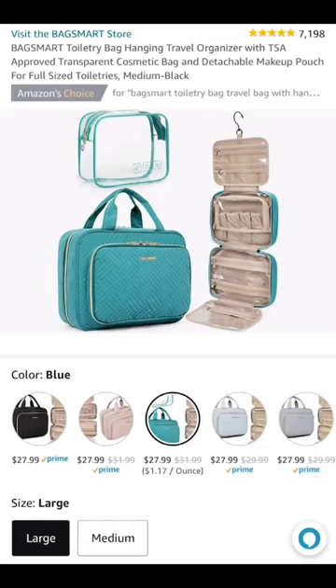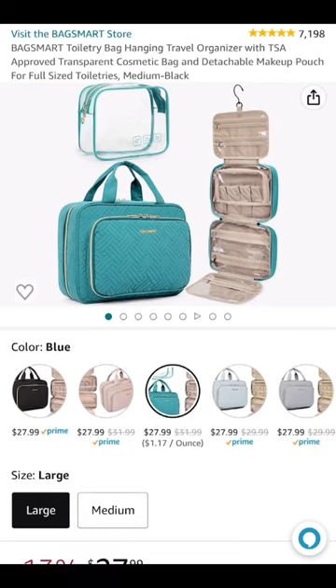It even comes with a hanger, so storage will be a breeze. And when you're done, you can easily fold it back up. It's currently $27 on Amazon — check it out and tell me what you think.